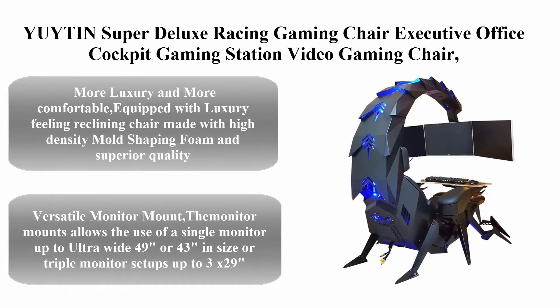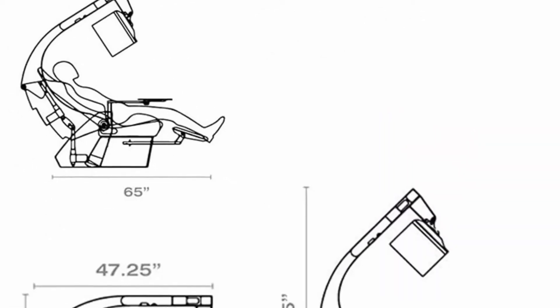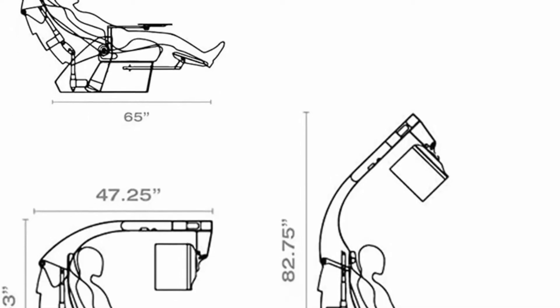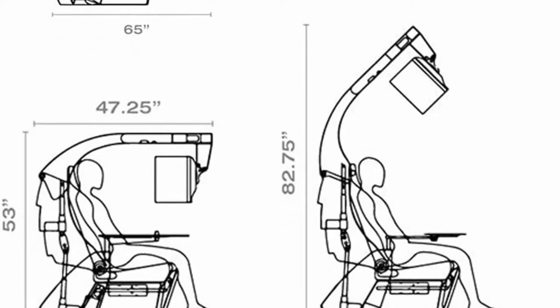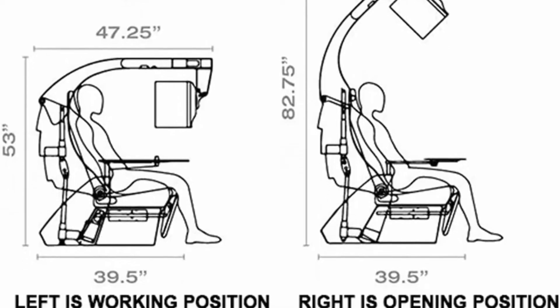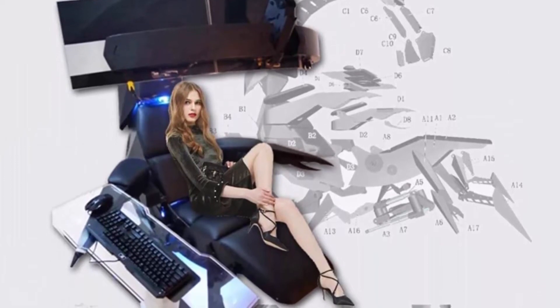Number 4: Super Deluxe Racing Gaming Chair — executive office cockpit gaming station, video gaming chair, computer table and chair with high back swivel chair, headrest, and lumbar support. More luxury and comfort equipped with a reclining chair made with high-density mold shaping foam and superior quality PU leather with very comfortable texture. Electrical recline to 128 degrees and up to 160 degrees for a flat position.